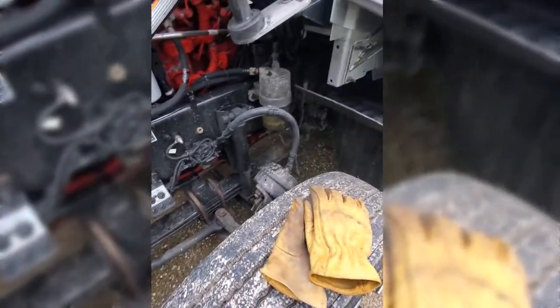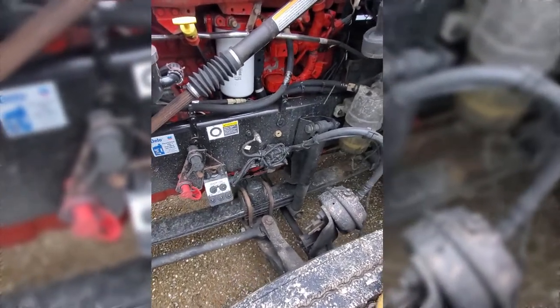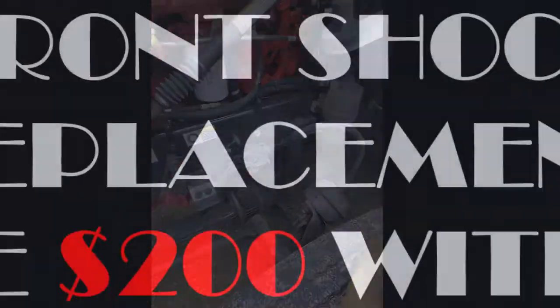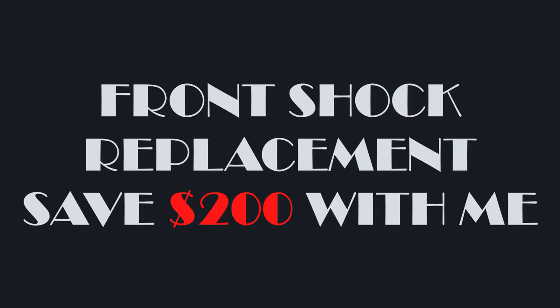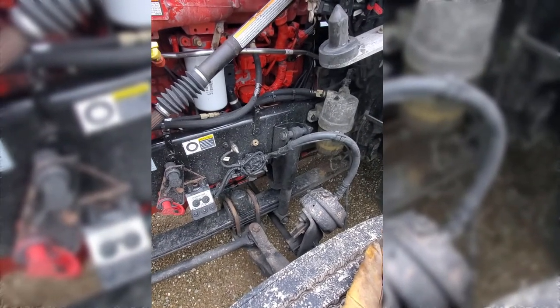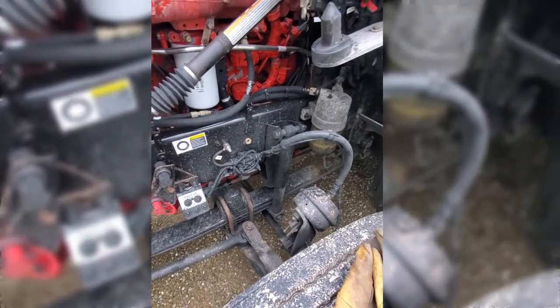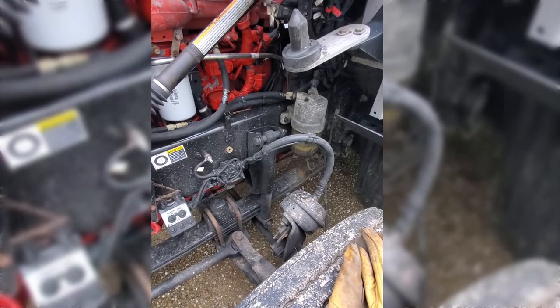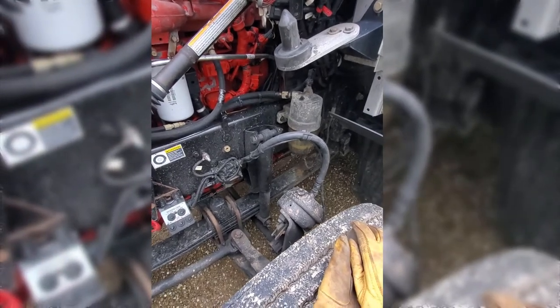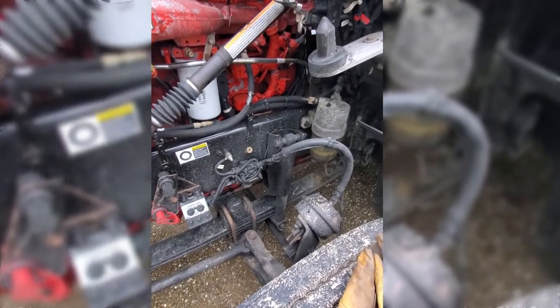Hey, hello everybody, this is Ryan here and today I'm going to show you all how to save about $200 by changing your own front shocks. The last ones I bought at Kenworth were $100 a piece for OEMs. I was able to cross the number on these and got Monroe or Gabriel's — I got those on Amazon for $50 a piece, so I already saved $100 just by getting aftermarket shocks.